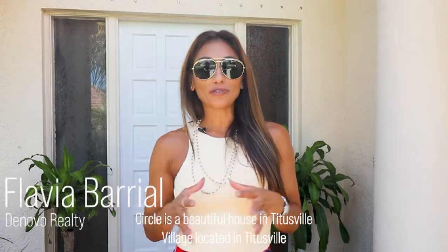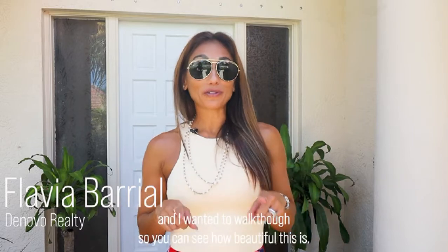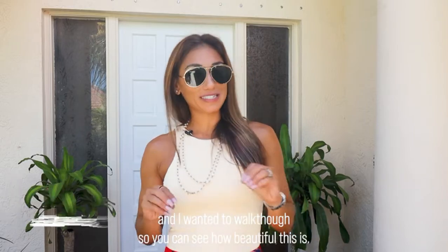Welcome to 1620 James Circle, a beautiful house in Titus Village located in Titusville. I want to do a tour so you can see how beautiful this is. Let's go!